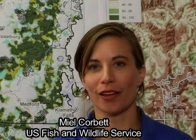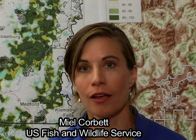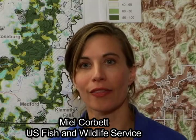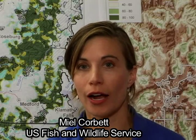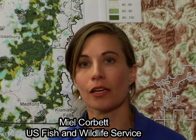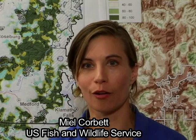The ultimate goal of this recovery plan is to develop a plan that is scientifically sound, incorporates the best information available, and is durable. We're also seeking to develop a plan that has widespread support from a variety of stakeholders and can be implemented in a timely and cost-effective manner to best ensure the recovery of the Spotted Owl.